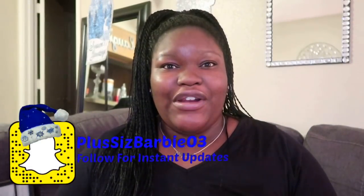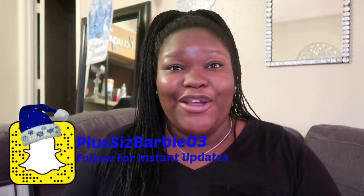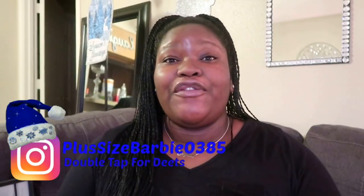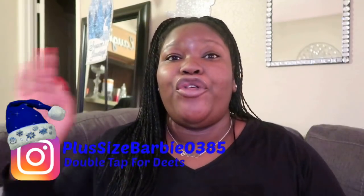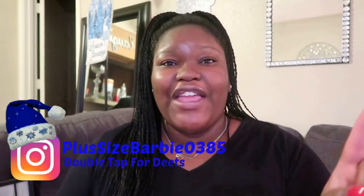I started 2017 off with a Dollar Tree haul, so why not end it with an epic Dollar Tree haul. The reason I call it epic is because for the first time in my history of shopping at Dollar Tree, I went into three different Dollar Trees and found everything that I needed. I'm only lacking a couple of things, but I'm pretty sure if I just hit up a couple more Dollar Trees I'll get that.